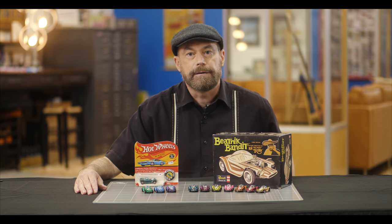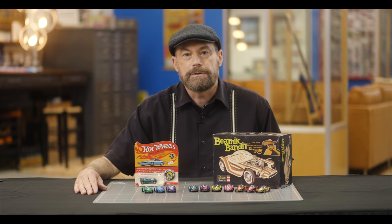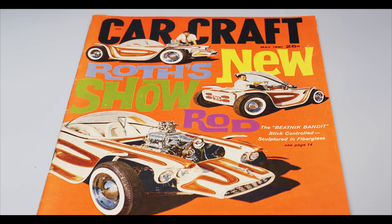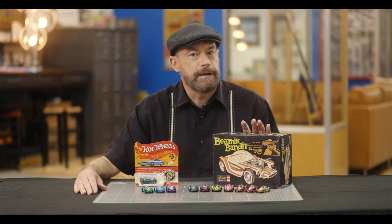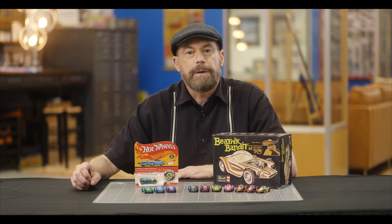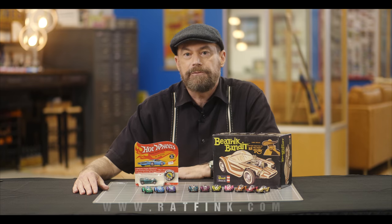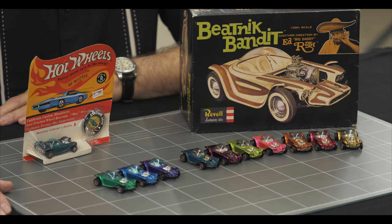First up, let's talk about the Beatnik Bandit. It was based on the custom show car designed and built by Ed 'Big Daddy' Roth in 1961. The Beatnik Bandit was a well-known car by 1968, owing to its appearance on magazine covers, at car shows, and as a plastic model kit by Revell released in 1963. The car was originally painted in white with orange stripe detailing. The Beatnik Bandit is usually on display at the National Automobile Museum in Reno, Nevada. Check out ratfink.com for more information on Ed's life and his creations.